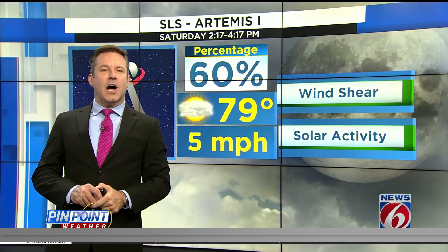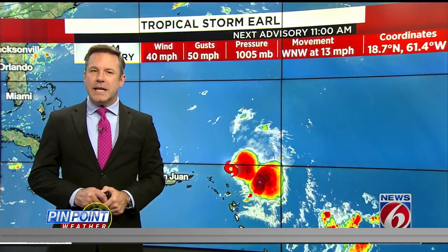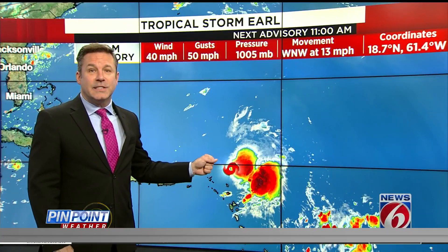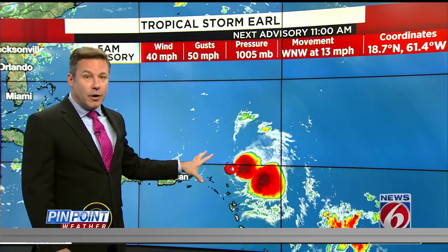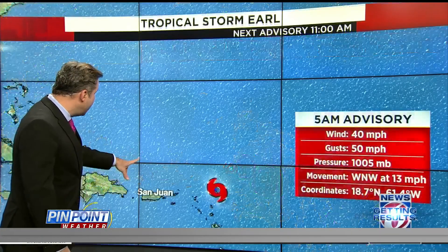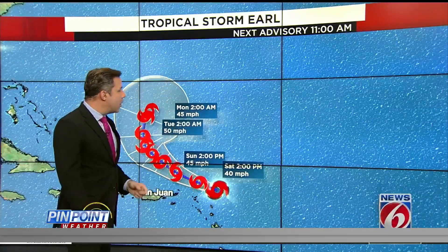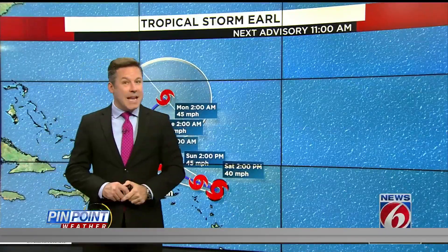Coming up, we will talk more about rain chances on the way for the holiday weekend. We are also pinpointing the tropics. As of 11 o'clock last night, we did see Earl develop — Tropical Storm Earl — very close to Puerto Rico, but it will make that turn up to the north and away. We'll talk more about Tropical Storm Danielle straight ahead.